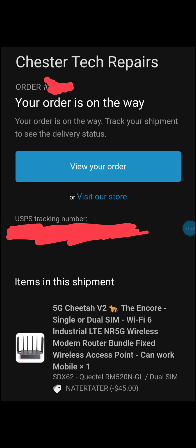This one actually has all that. It's from a company called Chester Tech Repairs, and as you can see here it says your order is on the way. I actually bought this one on recommendation from Nader Tater on his YouTube channel - he actually has a channel talking about more about this. I'm getting this on like a trial basis.